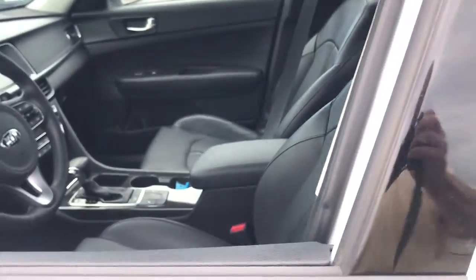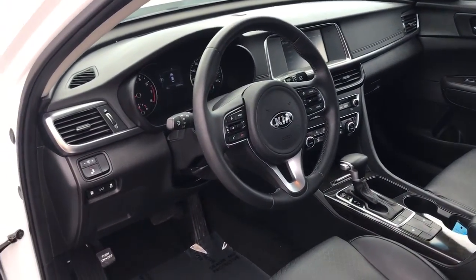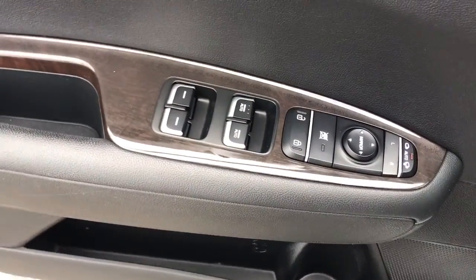With standard driver assist features, ample cargo room, and striking good looks, you'll feel confident on every journey. The following are some of this vehicle's highlighted options.